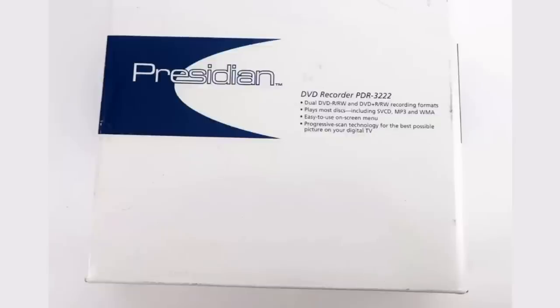This was a nice little flip. I believe I paid $4.99 for this at the Salvation Army Thrift Store. It's a Presidian Progressive DVD recorder — brand new in the box, sitting there at the thrift store, and I snagged it up. It sold within a couple days on eBay for $74.95 shipped.